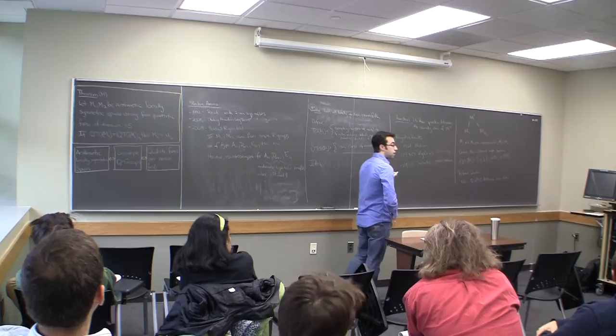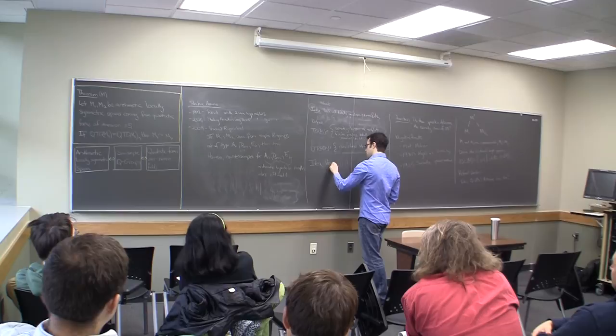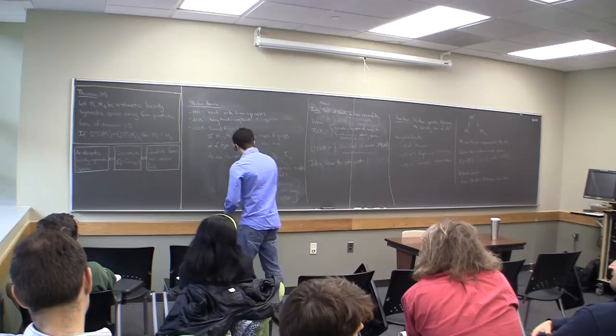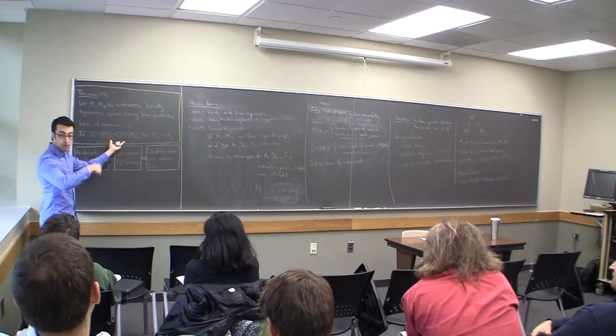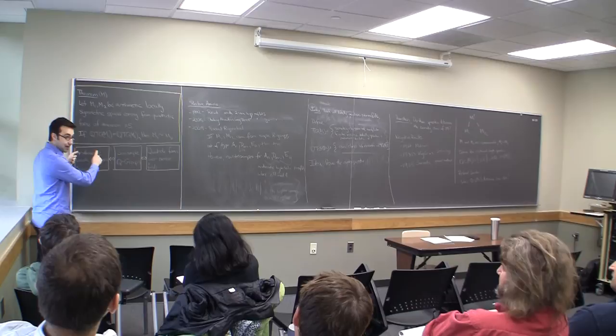The proof strategy is: I'm going to take two spaces that are not commensurable, and I want to show that they have different sets of totally geodesic commensurable submanifolds. So I'm going to translate this into groups — the non-commensurability corresponds to different quadratic forms.